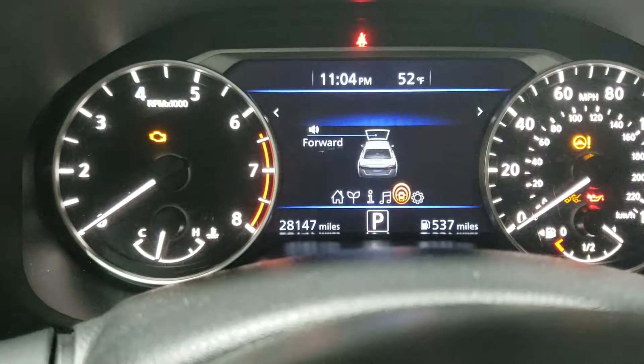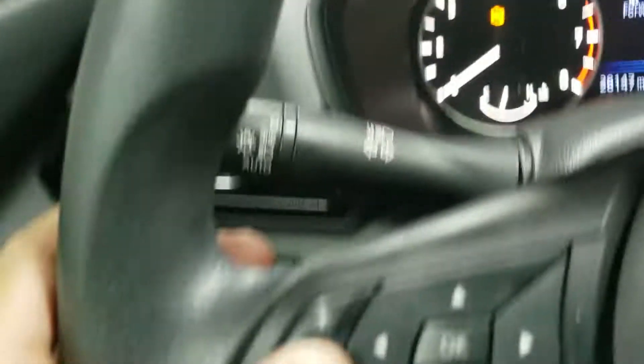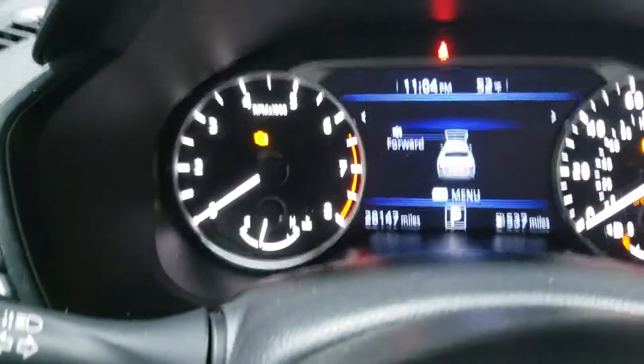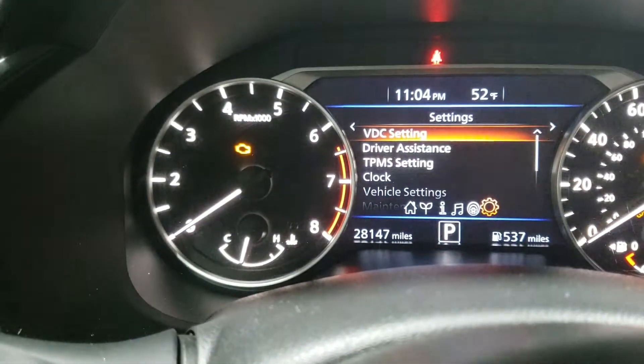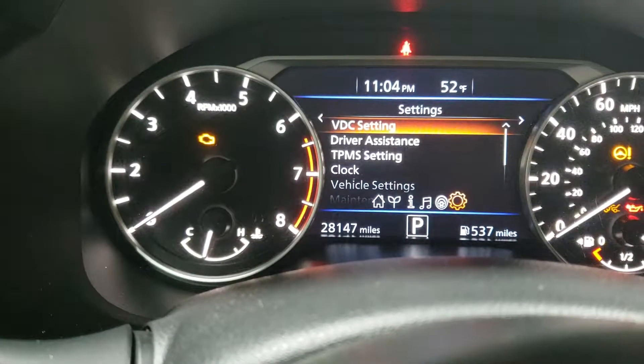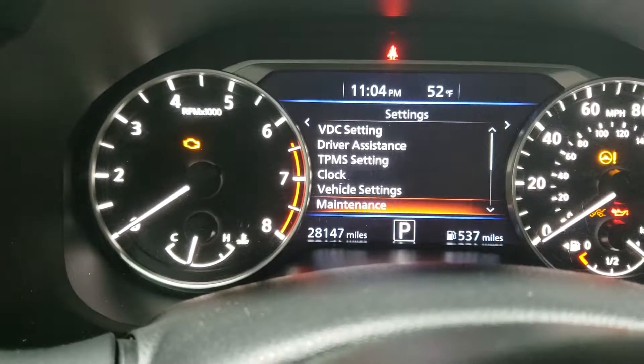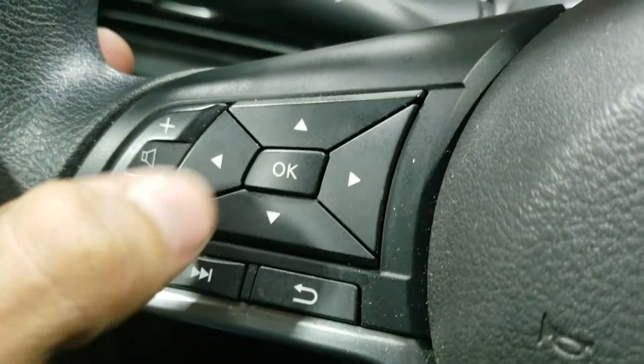So basically what you're gonna want to do: you'll use the same buttons on the side — you have your four arrows, left, right, up, down — and you use your left or right to scroll over until you get to Settings. Then you'll use your down arrow or up arrow, scroll till you get to Maintenance, and press OK in the center.